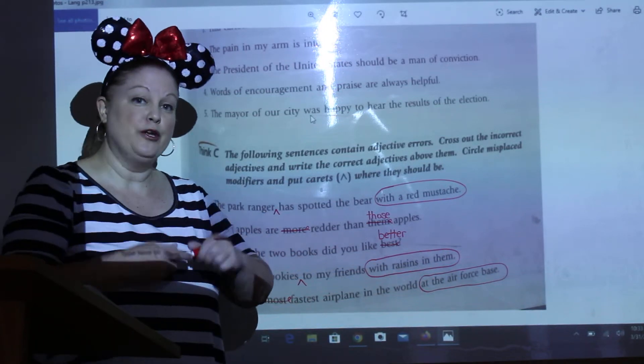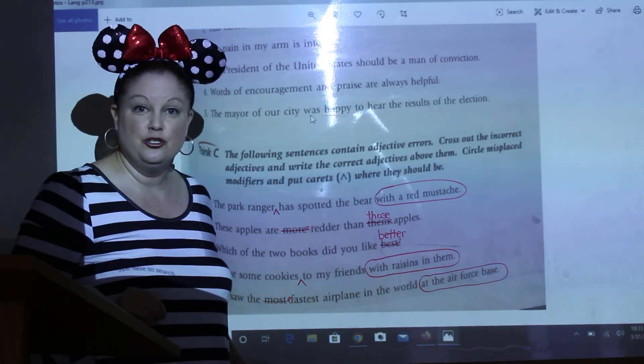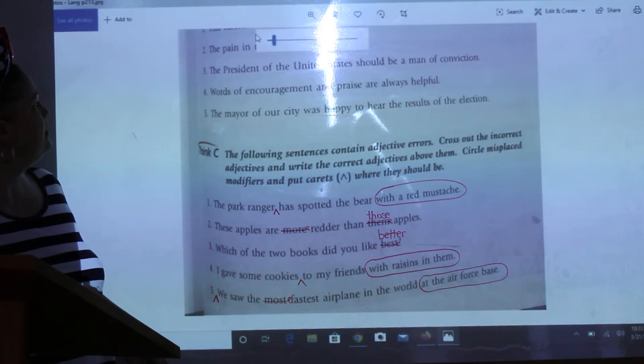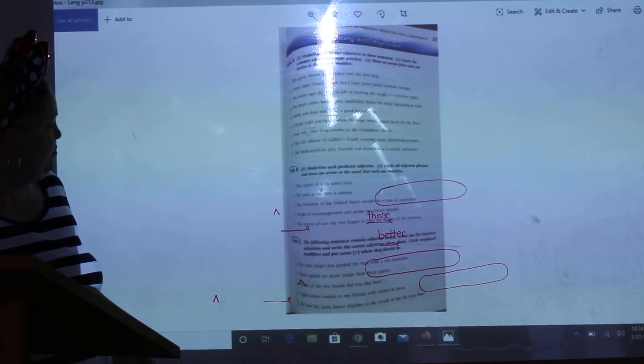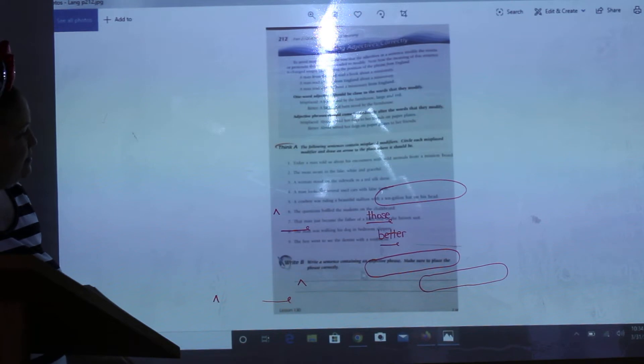For now, what I want you to do is write B on page 212. Let me go back — it's unzoomed so it lets me go back. Okay, down here, write B. I'm going to zoom in and drag it up.